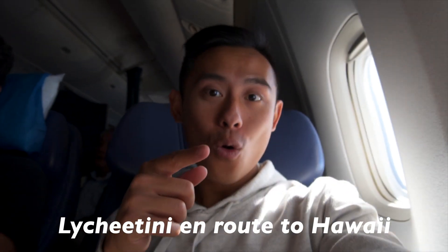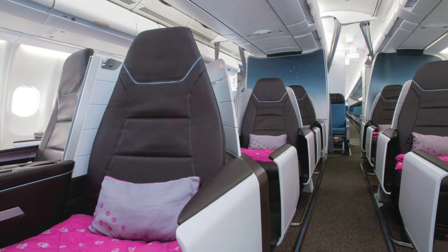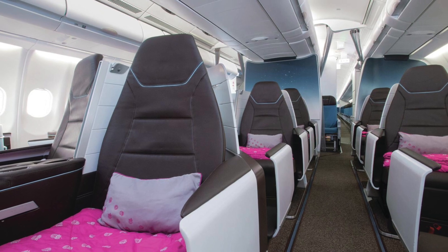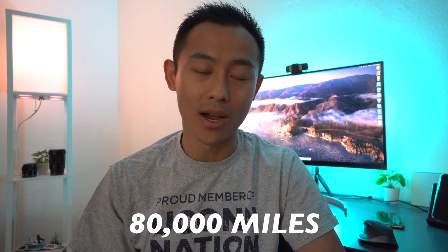I've only been lucky enough to experience the first class cabin on Hawaiian Airlines on their legacy product, and that was really, really nice. But the new premium updated cabins with the lie-flat seats look absolutely impeccable. They fly direct, non-stop, from Boston all the way to Honolulu — that's 12 hours to really kick back and enjoy this product. If you don't want to use your points to upgrade and want to book first class outright, it'll only cost 40,000 Hawaiian Airlines miles one way from North America to Hawaii, or 80,000 miles round trip.